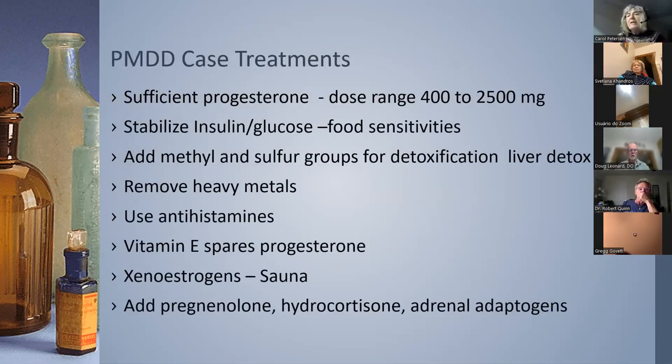Going back to Janelle — first you've got to give her sufficient progesterone. I counsel patients to use progesterone and use more right away if symptoms worsen or are not relieved. Use another dose in 15 minutes and continue until your patients flip into calm. This actually happens.